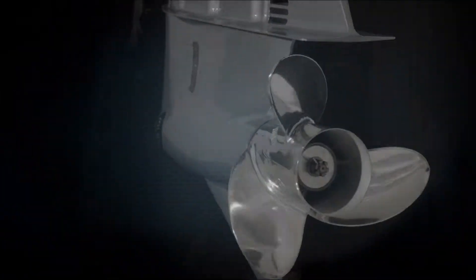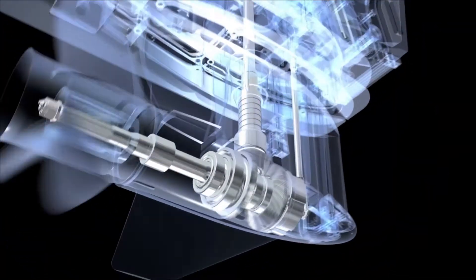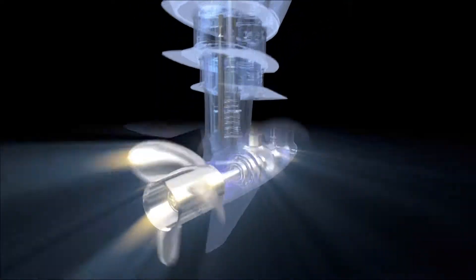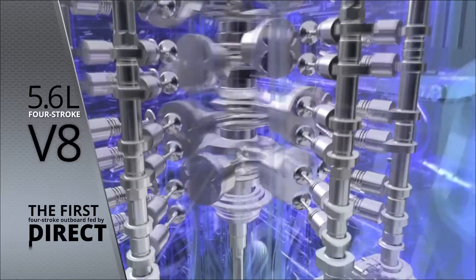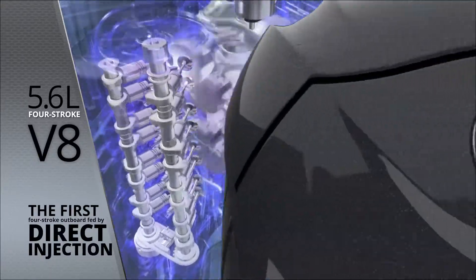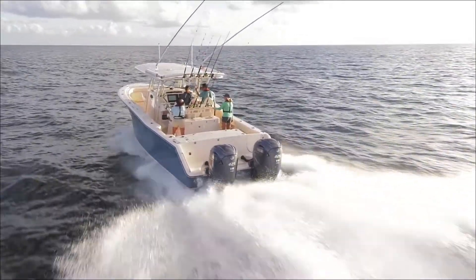Extreme thrust starts at the propeller, which must be extreme itself. That led us to design oversized gears and gear case and an all-new naturally aspirated powerhead — a purpose-built 5.6-liter four-stroke V8, the first ever four-stroke outboard fed by direct injection, with the highest compression ratio of any outboard motor.